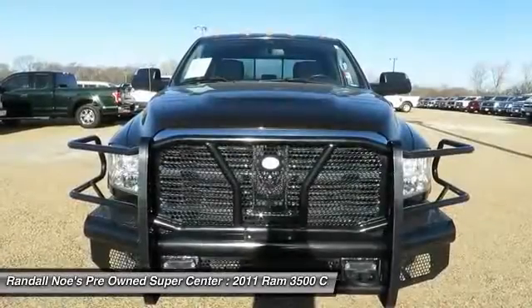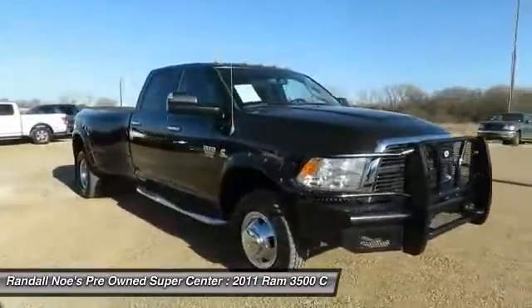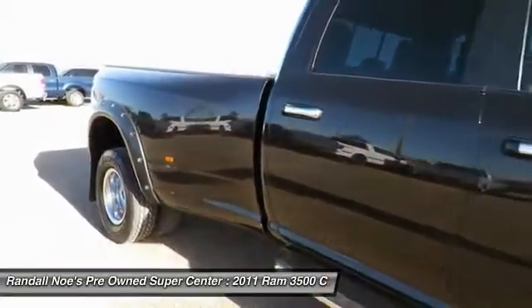The 2011 Dodge Ram 3500 is a solid option for truck buyers in need of hauling capacity and serious towing. With names like Hemi and Cummins under the hood, there is plenty of muscle to back it up.